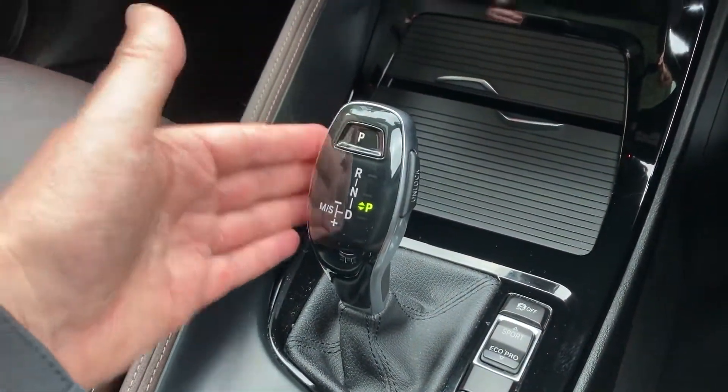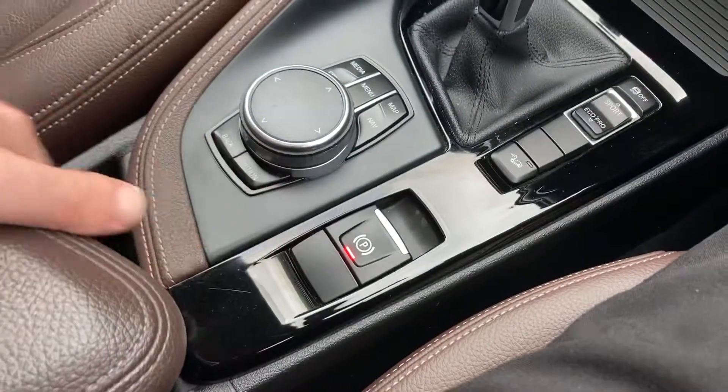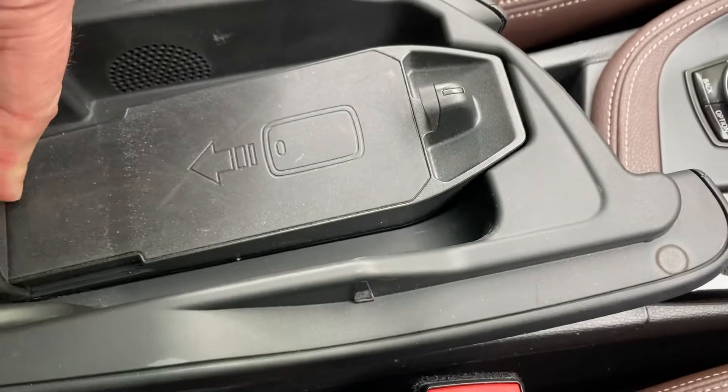You can leave the gearbox to sort itself out, or if you're in the mood, you have the option of changing gears manually using the paddles mounted on the steering wheel. There's also an electric handbrake, a nice big armrest with storage inside, and this is your wireless charger as well.